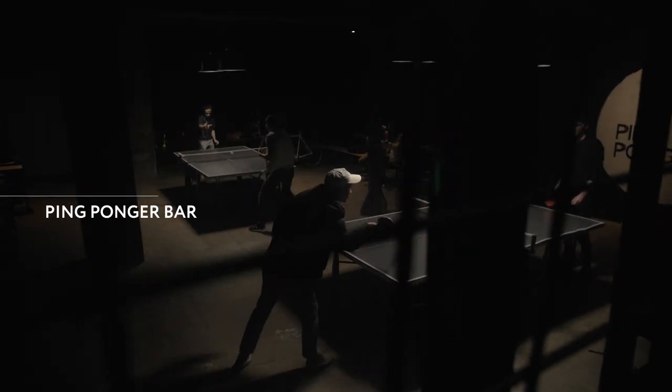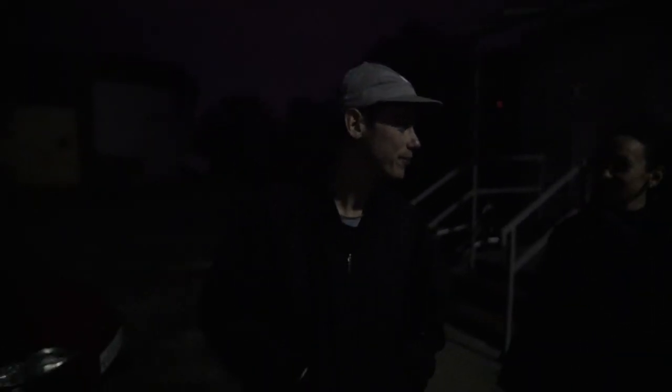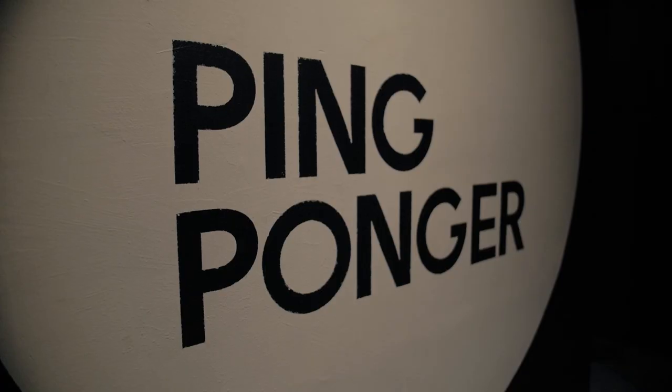We're about to enter this bar, which is quite unusual. Its owner is a big fan of table tennis and decided to do both at the same time, so now we have a bar and a table tennis place.